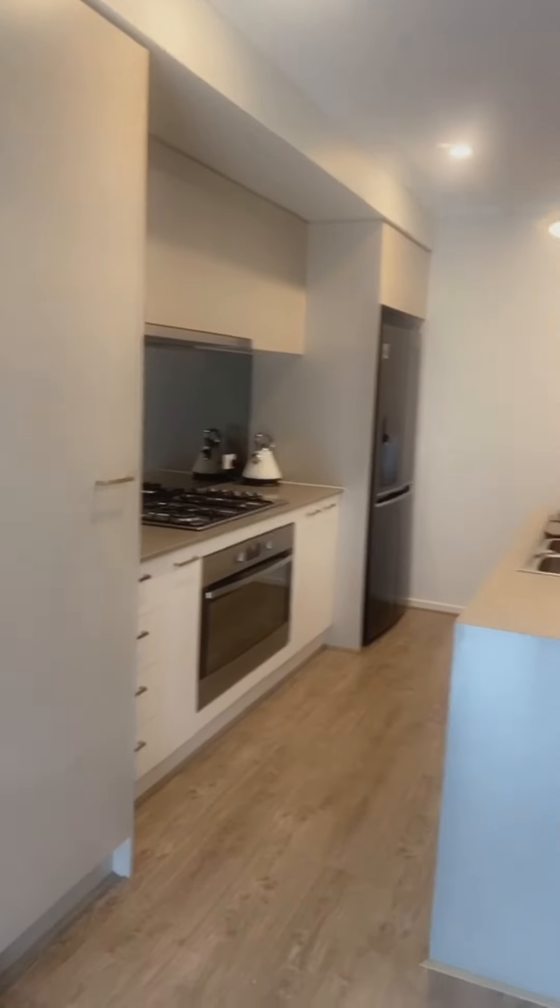Hi everyone, today I'm going to do a kitchen tour. I'll show you around my kitchen, some furniture, bits and pieces, where I got things from, and share a couple of prices. I'll show you my pantry, drawers, and fridge — just the all-rounder of the kitchen. This is something fun; the kitchen is one of my favorite things in the house. I love to cook and try new things, so I hope you enjoy this one.